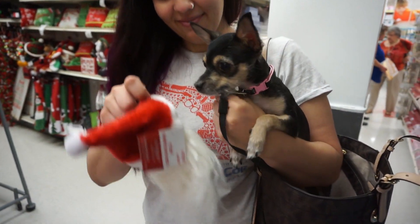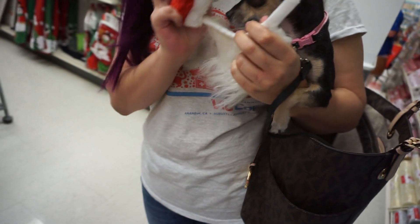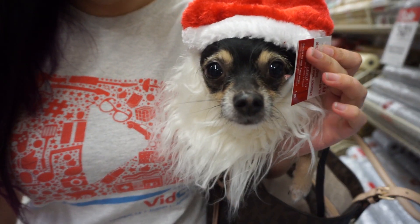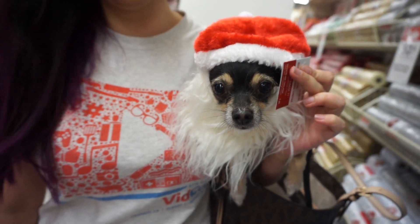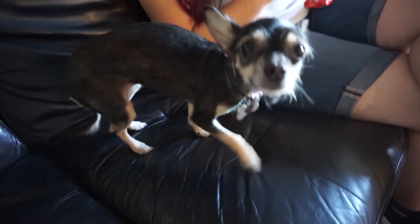Sama and I are at Michael's now with Pearl, and look at her. We're gonna see if we can get her to try on the little Santa. Merry Christmas, Santa Pearl! That's so cute! Yorkie — I'm not sure exactly. Little Pearl!